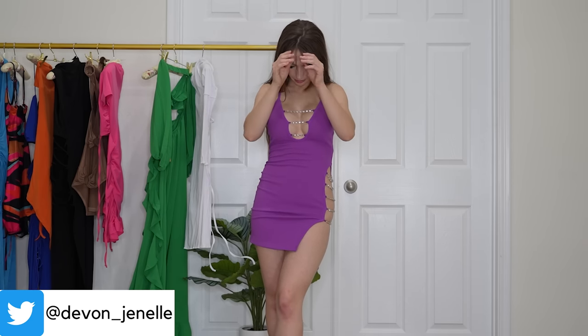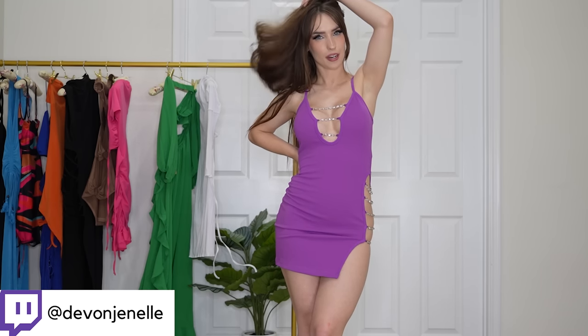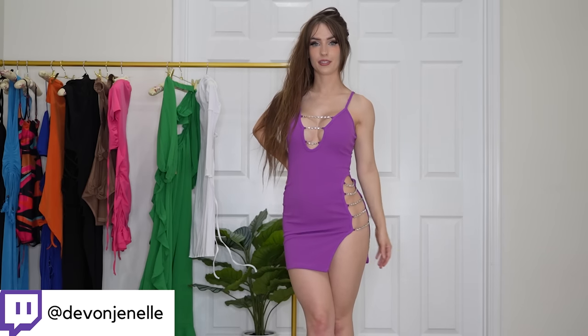Next up we have this purple mini dress with a high slit on the side and rhinestone details. This reminds me of the red dress from one of my previous high slit dress videos — that's originally why I picked this one. I was in love with that red dress. This one, though, I don't like the fabric as much — it feels a little different and doesn't look as high quality as the one from the previous video. I don't think it fits as well either. Overall it's a cute dress, just not my personal favorite. I do love the color though — it's really pretty.